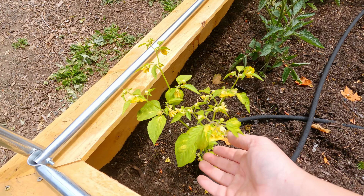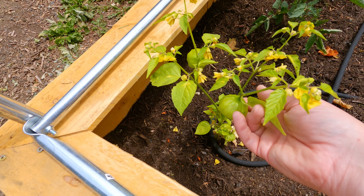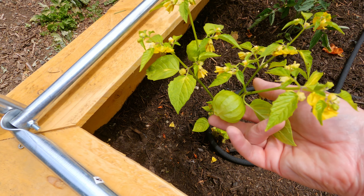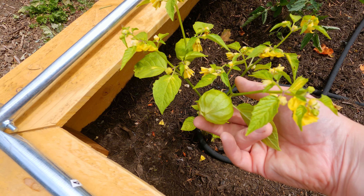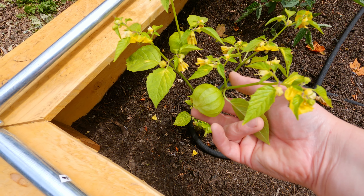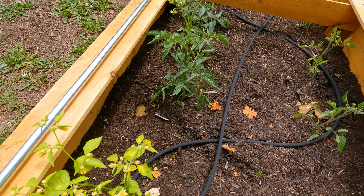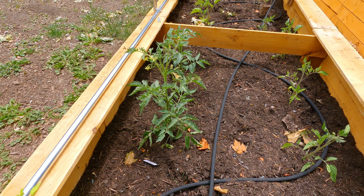Check this out — my tomatillos are doing amazing. Not everybody knows what a tomatillo is; if you don't live in the US or Canada you may not know. Basically it looks a little bit like a tomato but it grows inside this little casing. It's a little tarter, it's used in Mexican food, and it's very tasty.